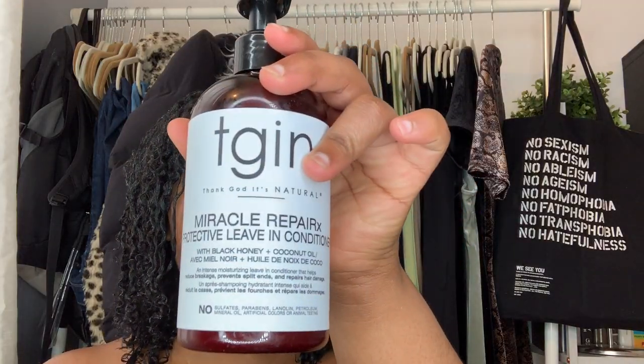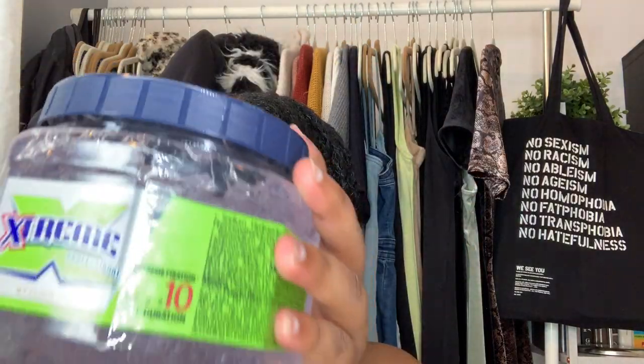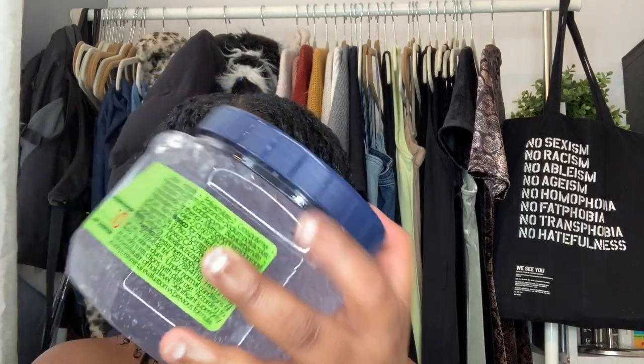This was actually my first time using this TGIN leave-in conditioner as well as the Wetline Extreme Gel, and I'm really happy with the results. This is my hair after drying for a few hours. As you can see, it's nice, shiny, defined, and there's no flakes whatsoever.